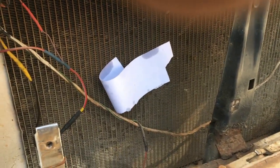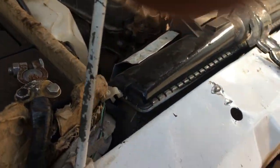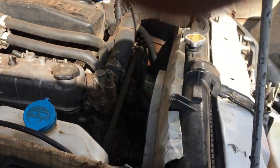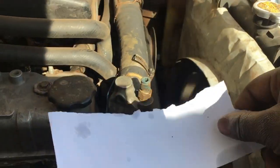The air coming through is quite hot. You can see the paper is being blown away by the cooling fan — that's the airflow being pulled through the radiator.